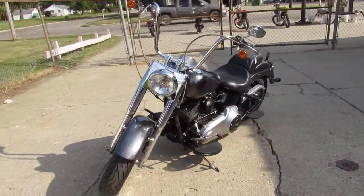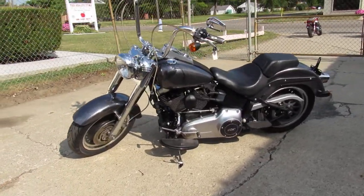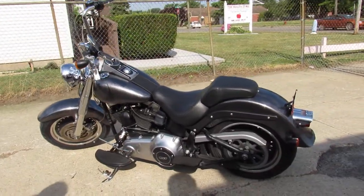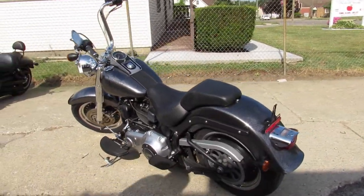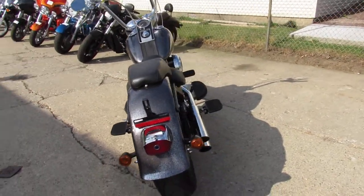This one here is a 2012 Fatboy, comes with a 103 cubic inch motor, mini ape hangers, it's got a chrome front end, and it's got the Vance & Hines exhaust that makes this Fatboy sound as cool as it looks. As you can see in the video, you got some custom paint here — it's done right.